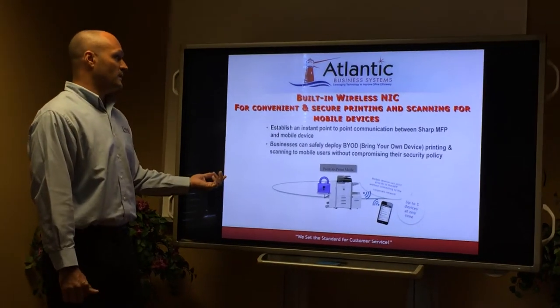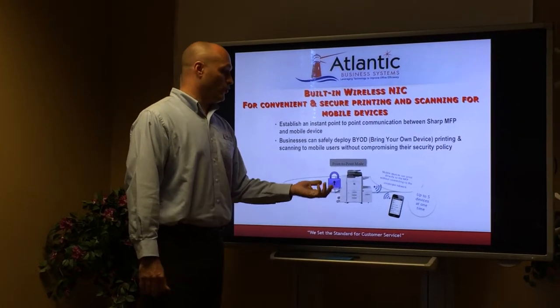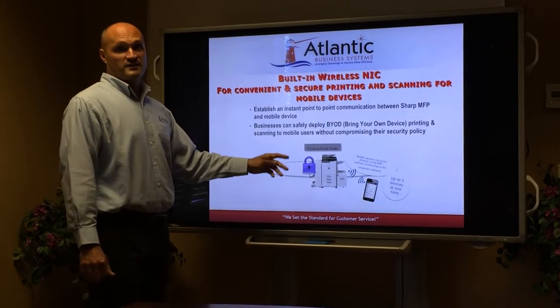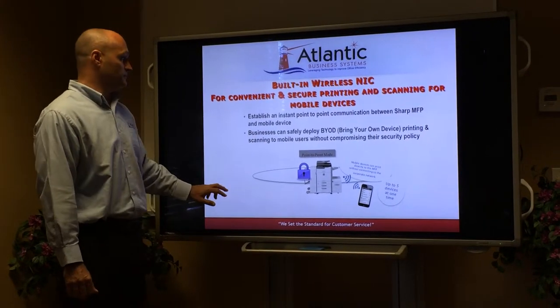Built-in wireless NIC card: you do have a lot of issues in your office with access from smartphones and people being able to connect. The Sharp out of the box has a point-to-point mode which actually will generate its own wireless signal, so you'll be able to connect directly to it.